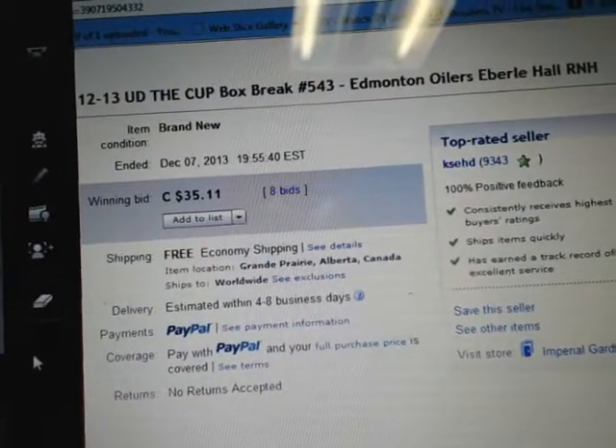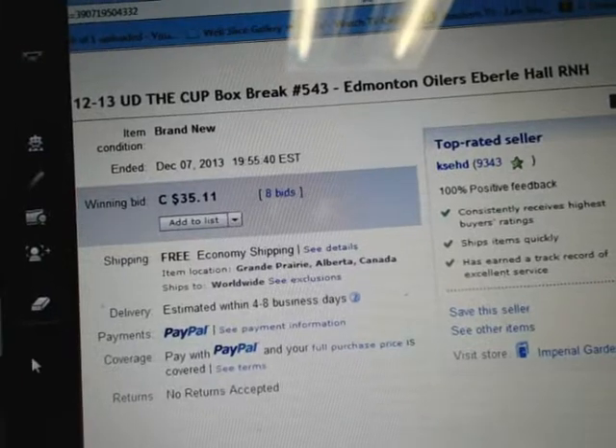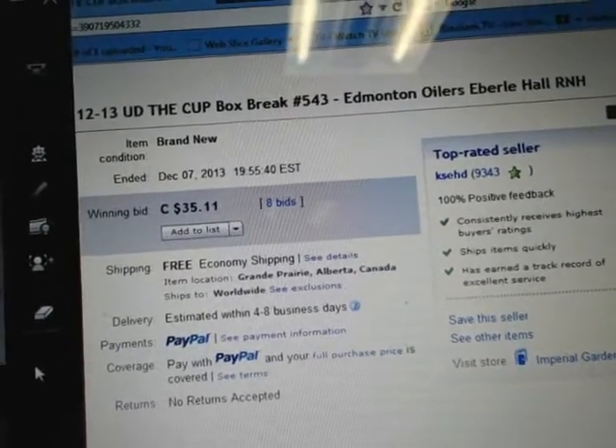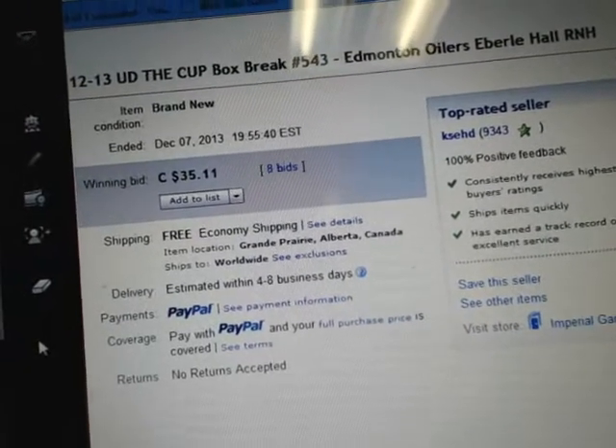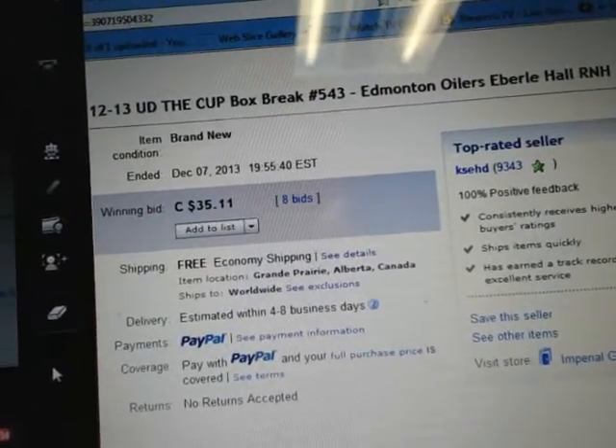Hey there guys, welcome to KSED Single Box Break number 543 of 12-13 Upper Deck The Cup. The last thing that ended in the break was Devon Town Oilers on December 7th at 7:55pm Eastern Time.